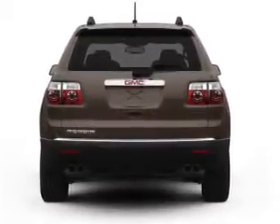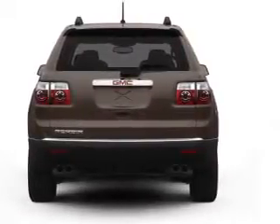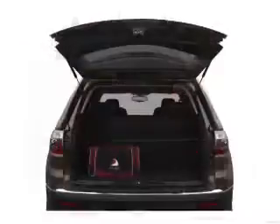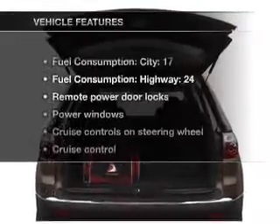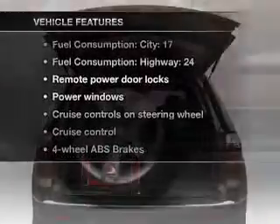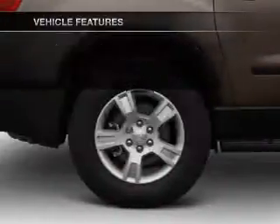GPS navigation will guide you to your destination. Stand out from the crowd with premium wheels. The anti-lock braking system will keep you safe on the road. And with these notable features, you won't want to miss out on the opportunity to own this amazing ride.